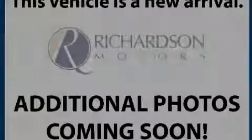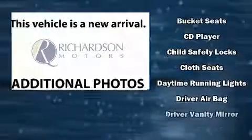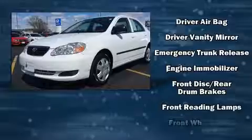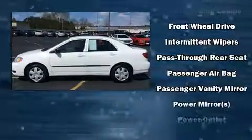Sensibility and practicality define the 2006 Toyota Corolla. This four-door, five-passenger sedan provides exceptional value. It features an automatic transmission, front-wheel drive, and a 1.8-liter four-cylinder engine.